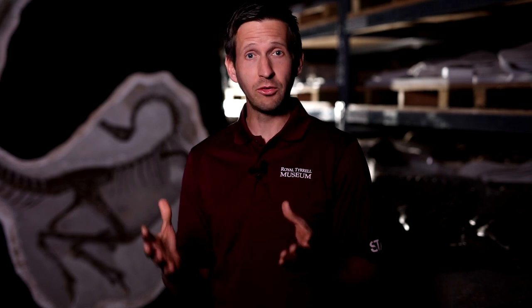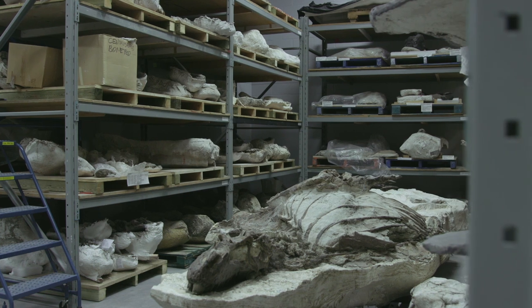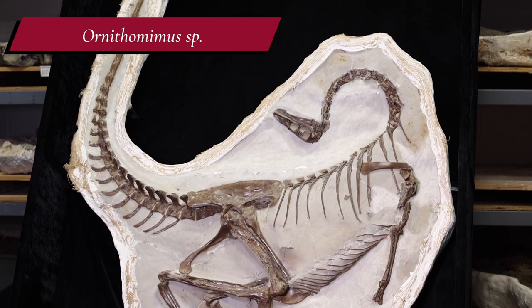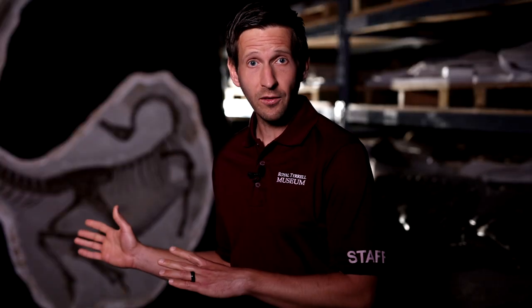There are over 2 million fossils in the museum's collection, the majority of which are housed safely behind the scenes in special collection storage areas. Some fossils require a microscope to see, while others weigh several tons. It's here that we find our next record-breaking specimen: an Ornithomimus, a bird-mimic dinosaur that roamed Alberta 76 million years ago. Its discovery in Dinosaur Provincial Park back in 1995 was completely by accident.